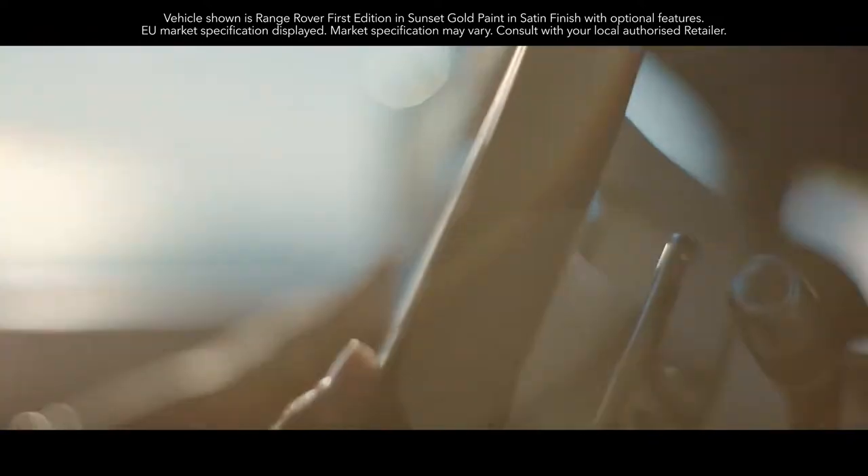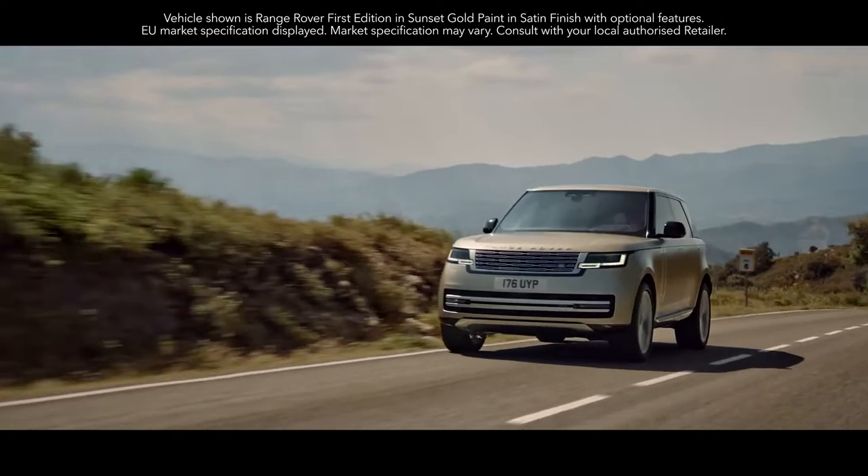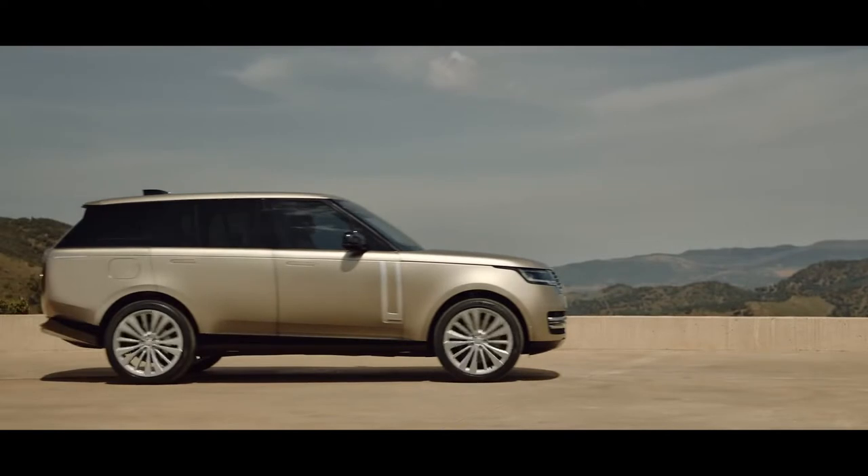Introducing the new Range Rover. Breathtaking modernity, peerless refinement and unmatched capability, informed by more than 50 years of evolution.